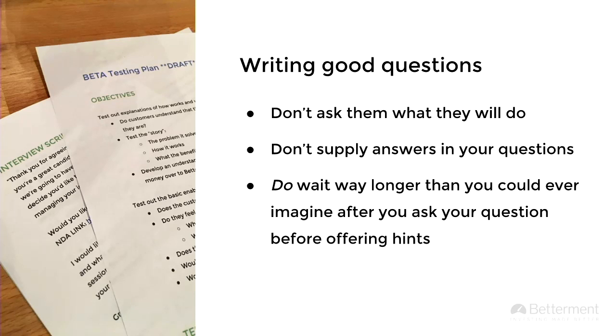Wait longer than you could ever humanly imagine before offering a hint. There's this weird chasm of time that's milliseconds but feels like forever. I'll lay a question out there and I want to provide a hint because I'm afraid they can't answer. But it's amazing — they just need a few beats and they will provide an answer. I think that's been really important too: give them the space and let them talk, to not skew things.